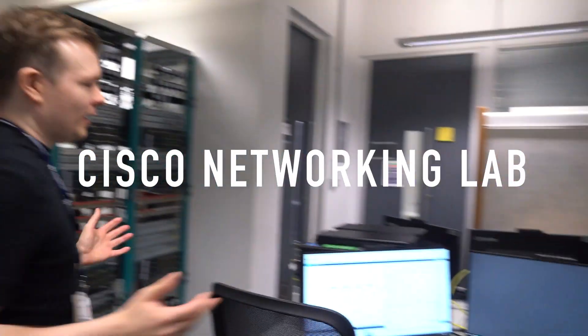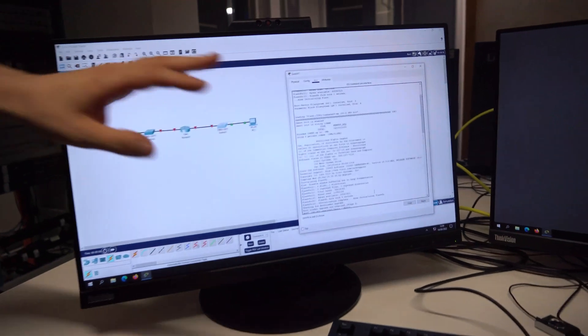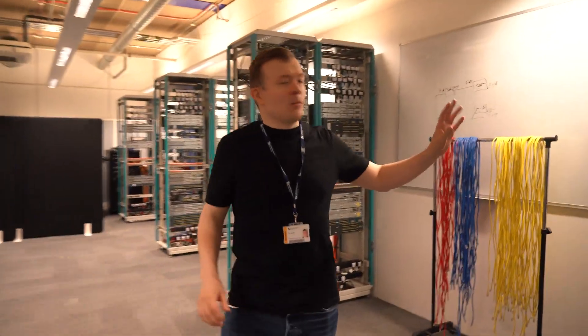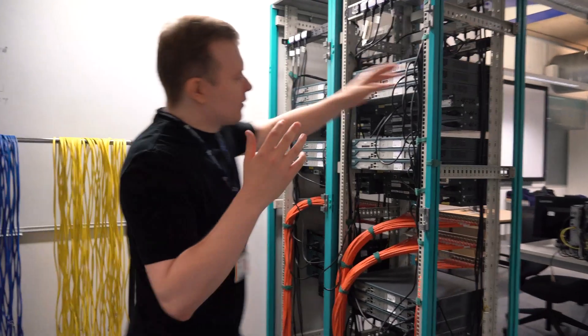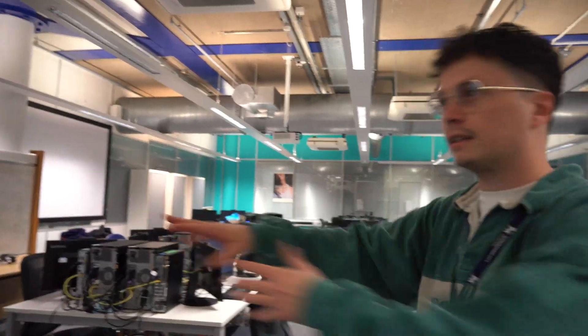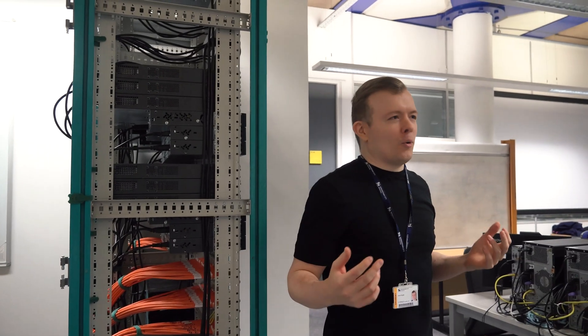Hi there, I'm a computer science student in my first year at university, going into my second year after the summer. This is one of our Cisco networking labs here at the university. Here you can see the Cisco Packet Tracer software. You can prototype your networks on here, use the command line interface, and when you're finished prototyping you actually build the physical thing here on our Cisco server network. All these computers are talking to each other, connected through the server racks, and you can practice in real time, see where the errors are, and fix them in a group or a team.